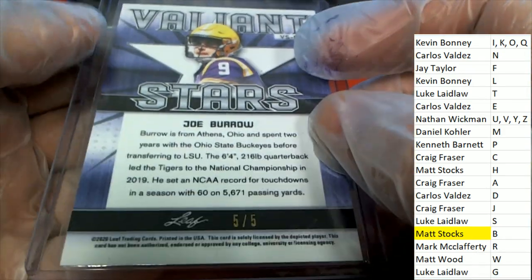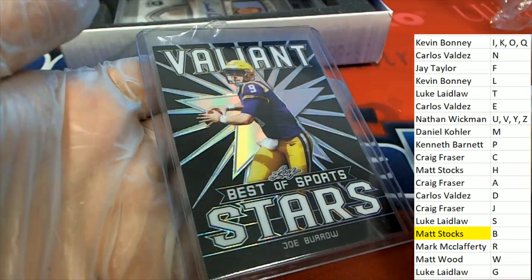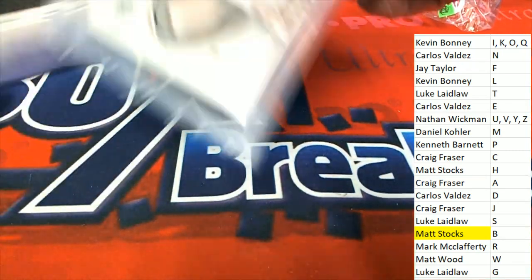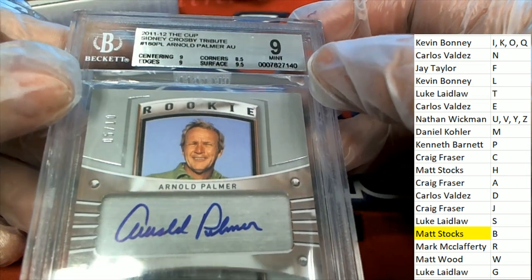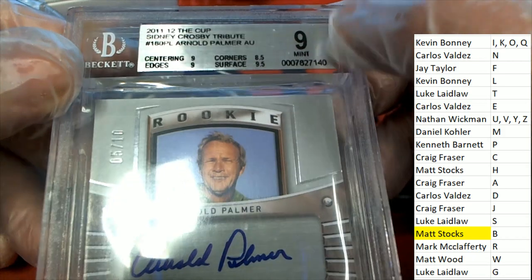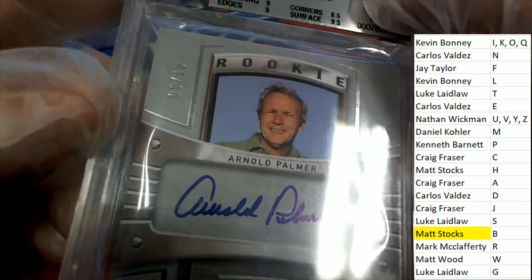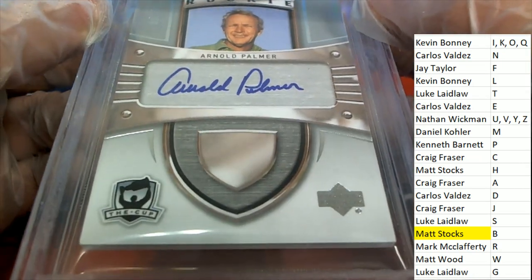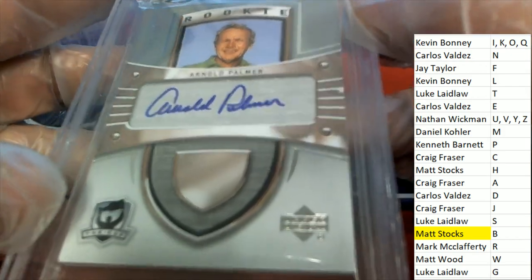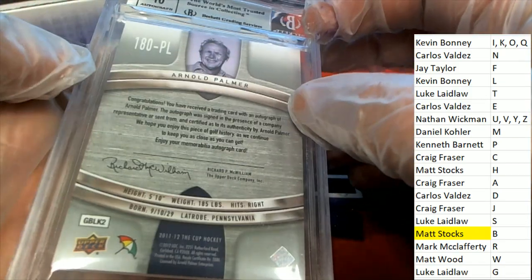That is a five of five Valiant Stars Joe Burrow rookie. And our hit is an Arnold Palmer. Oh my, it's a Sydney Crosby tribute — Arnold Palmer. It is a five of ten. The Cup — this comes out of an Upper Deck Hockey product called The Cup. It is a Sydney Crosby tribute.